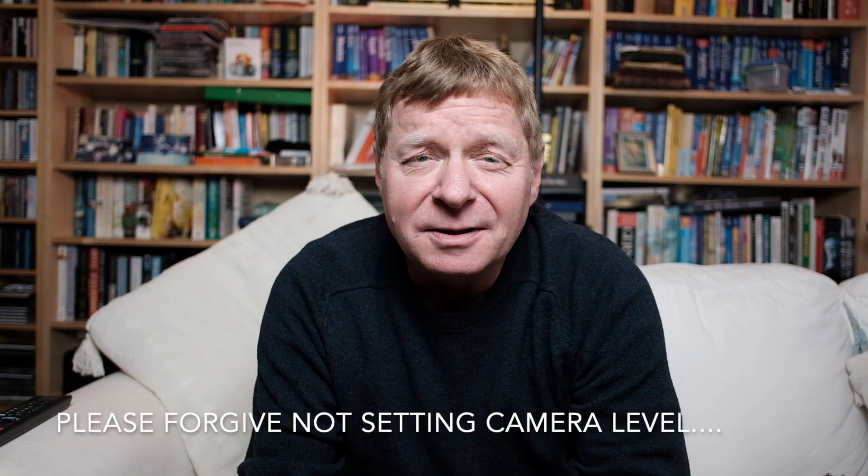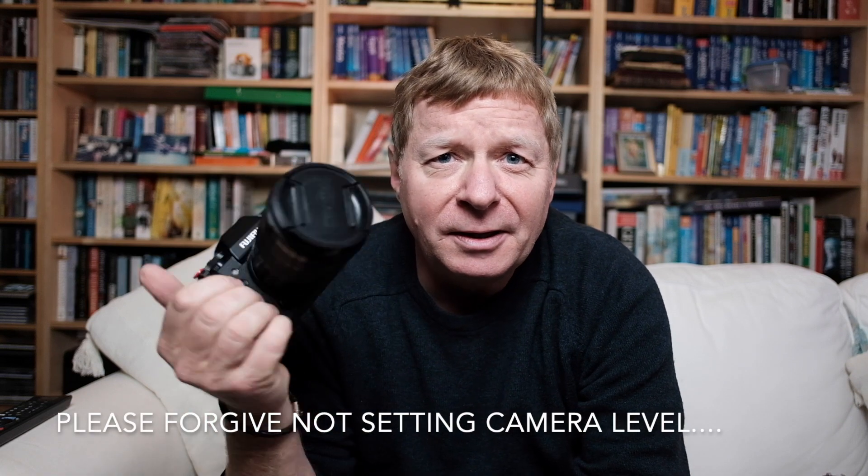Hi everybody and welcome to the channel. In this video I'm going to be talking about my first experiences of using the Fujifilm X-T3 as a travel camera.